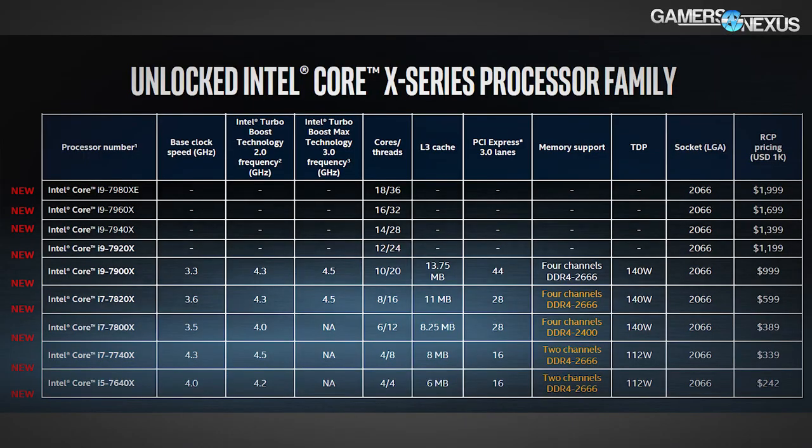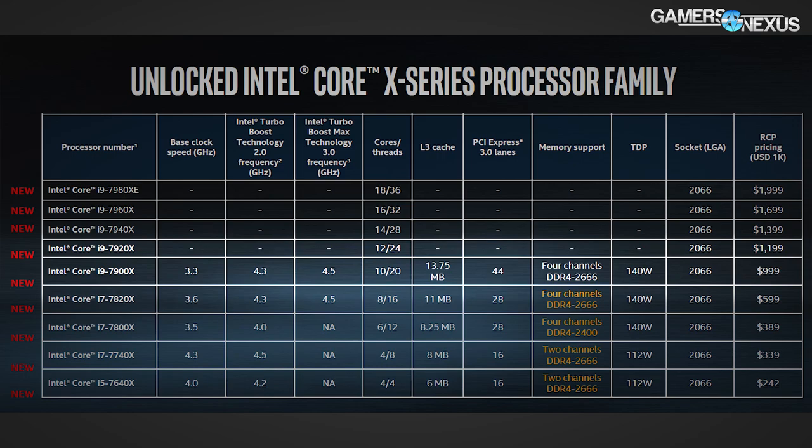To go through a few more specs: the cheapest 44-lane CPU on offer is the i9-7900X, which runs a 3.3 to 4.5 GHz clock depending on turbo state, with the most common gaming frequency sitting nearer to 4.3 GHz. The 7900X is a 10-core, 20-thread CPU with 44 PCIe Gen 3 lanes and a $1,000 price tag.